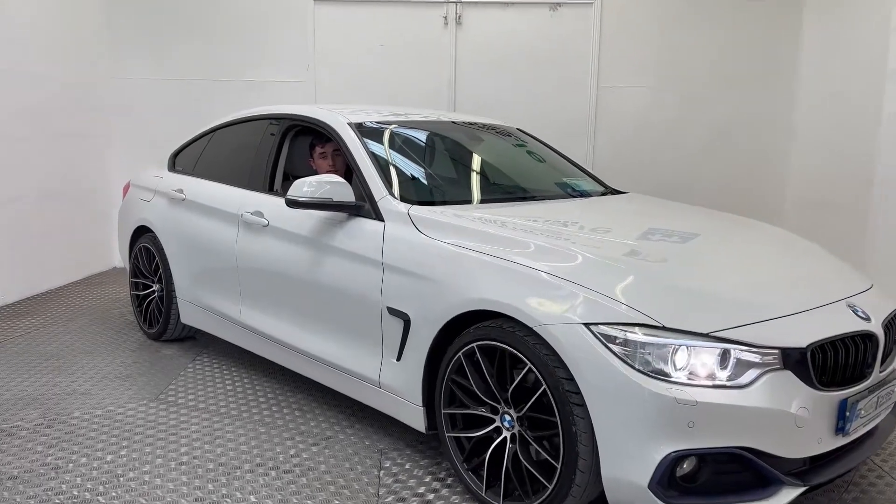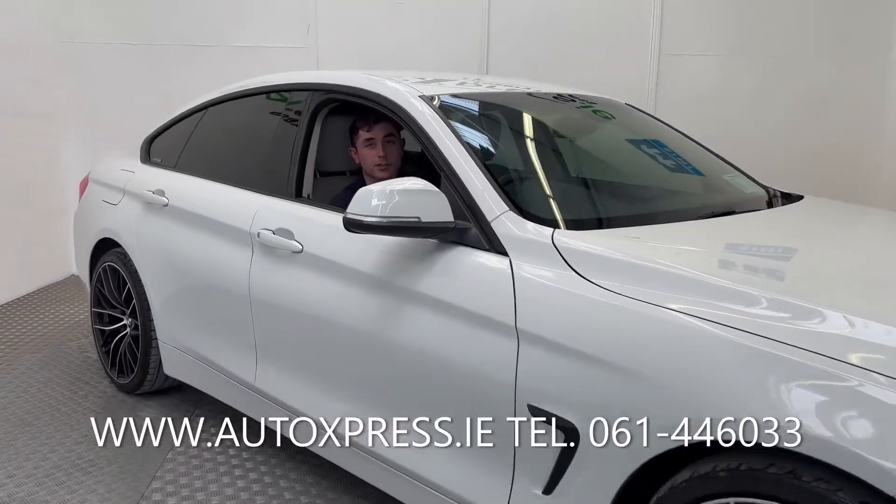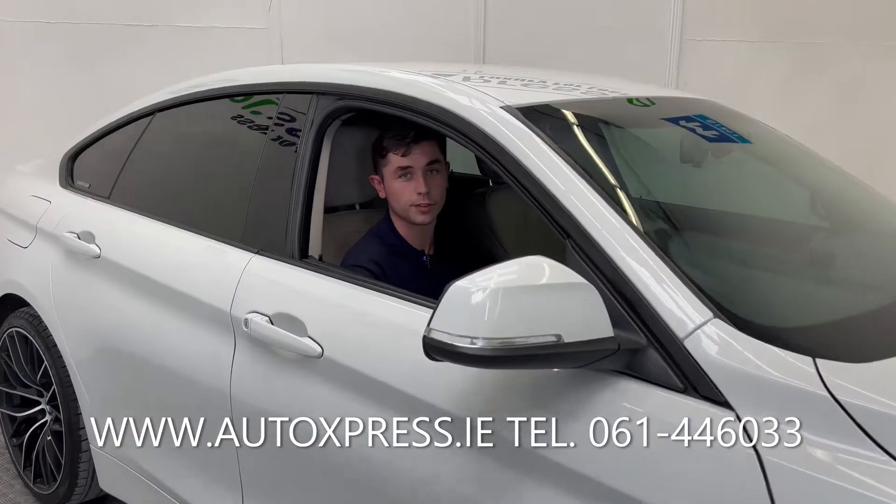To purchase this car, head on over to our website autoexpress.ie or give us a call on 061-446-033.